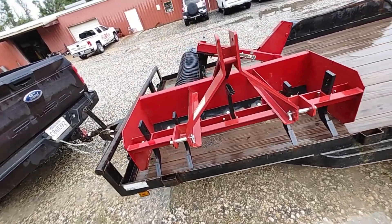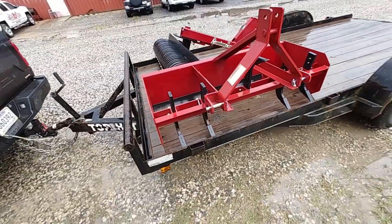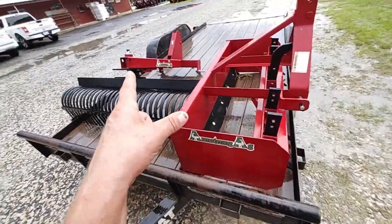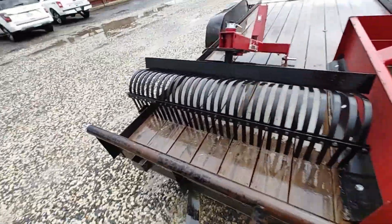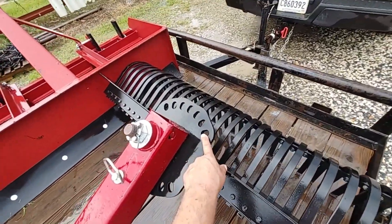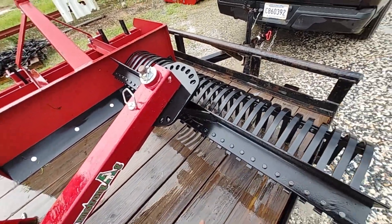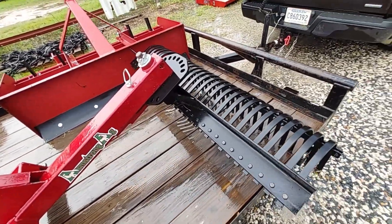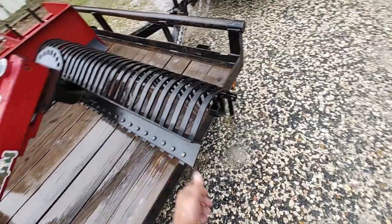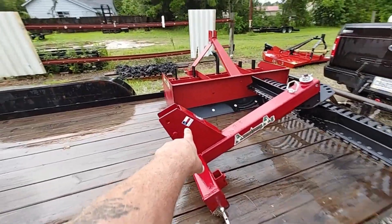All the implements they make, they test on their own farms first before putting them into production. That is huge — it says the guys making this actually know what they need in the field. They're not guessing because they're all farmers and ranchers. They've been building tractor implements since the early 80s, so they've been around for a while even though I had not heard of them. I like the fact it comes in red. This thing will swing both ways — seven selections on this bad boy, both ways. Look at the gussets in here — that is really nice. He gave me a really fair price on this stuff. Made in Texas.